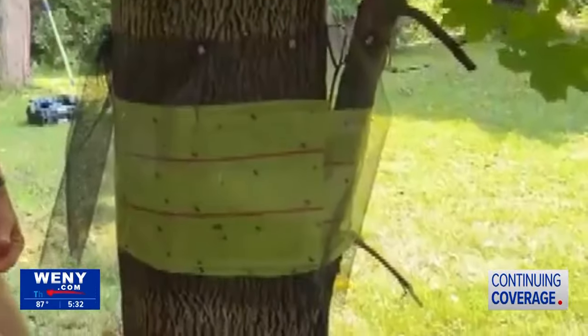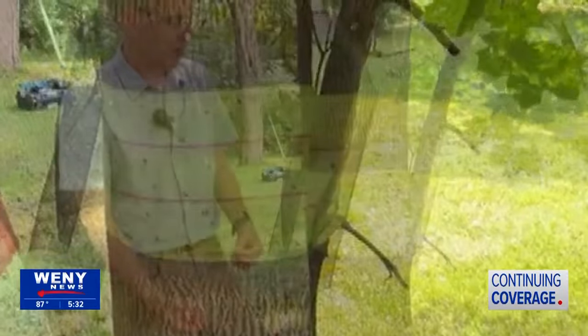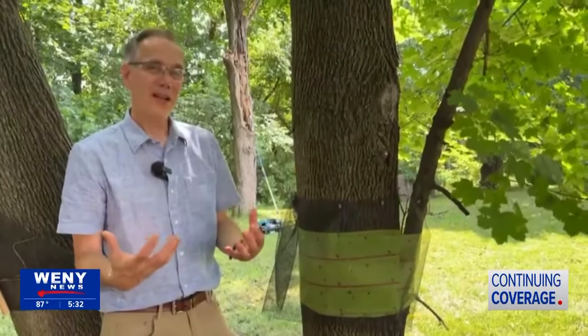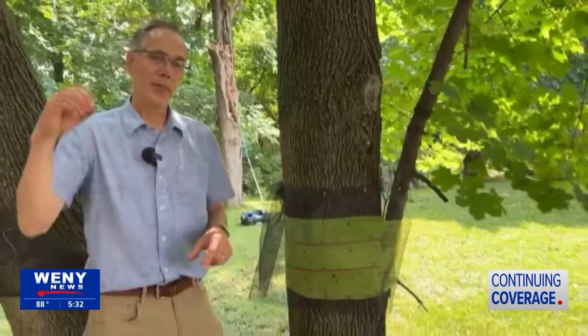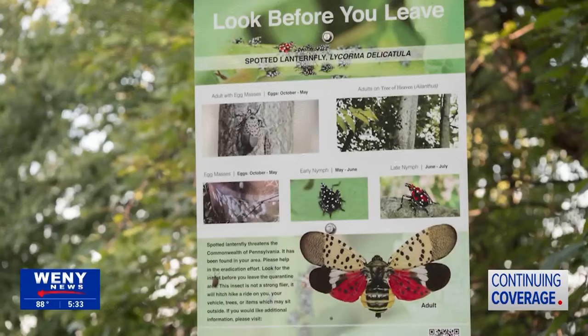As those spotted lanternfly nymphs and adults are climbing up, they get stuck to this sticky material. Those insects are attractive to birds that like to feed on insects, so it's really important if you're going to use a trap like this to have screening material above the sticky trap, because birds could fly down and actually get stuck on that material.